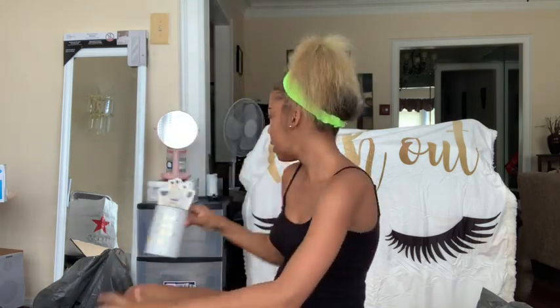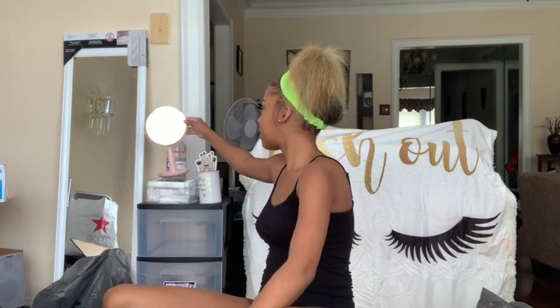Next from Five Below I got this holder for my makeup brushes and it says 'Be Your Own Kind of Beautiful.' I believe this was five dollars from Five Below.